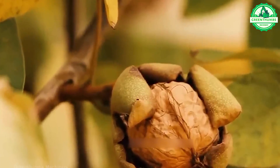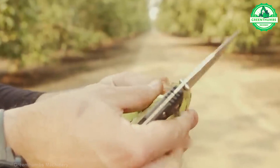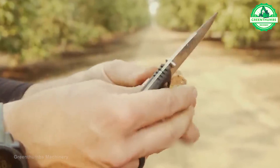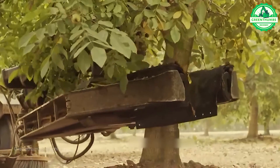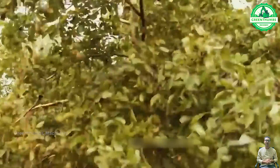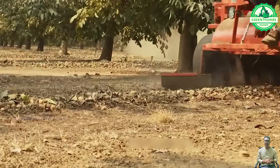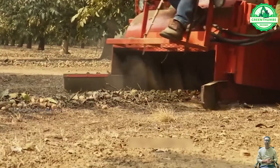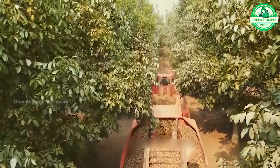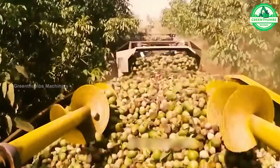The ground seed harvester is a mechanized device used to efficiently collect seeds from low-growing plants. It utilizes rotating blades or brushes to dislodge seeds from the plants and gather them into a collection bin. This technology simplifies the harvesting process for crops like beans, peas, and grains, saving time and labor. Some harvesters also include sorting and cleaning features to enhance seed quality.